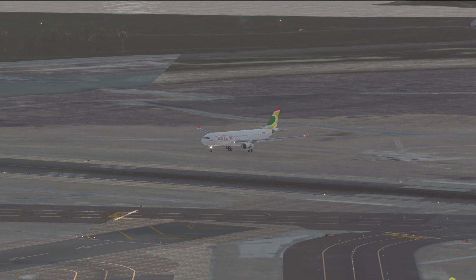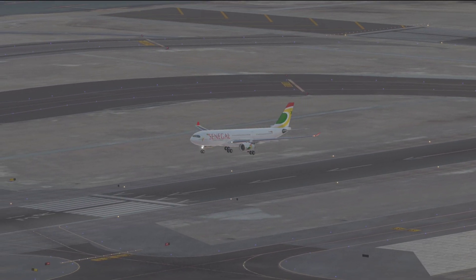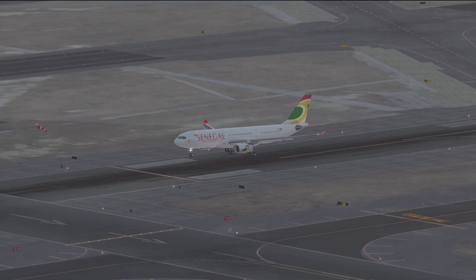JetBlue 1516 over Maldi, ILS 31R. Road 1516, Kennedy Tower company departure prior to use, please start slowing. Atlas 49, JetBlue 1516.